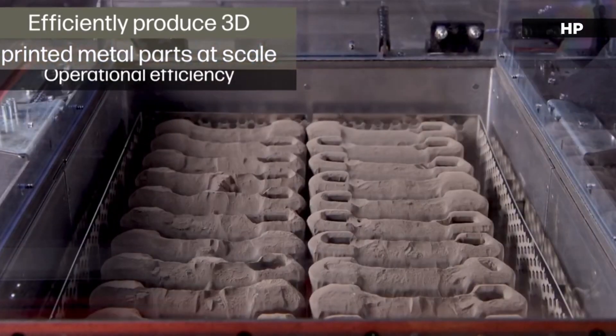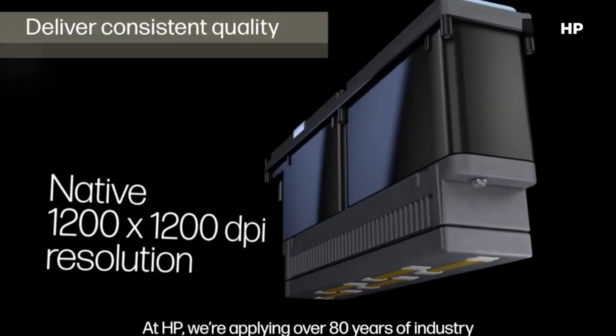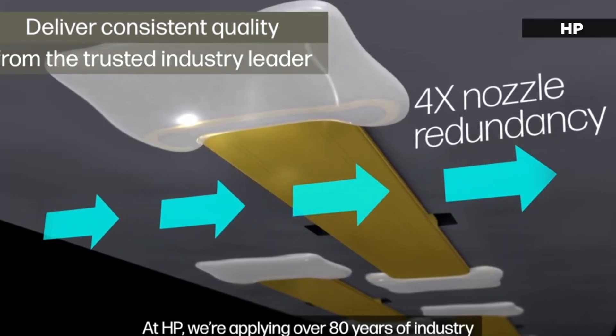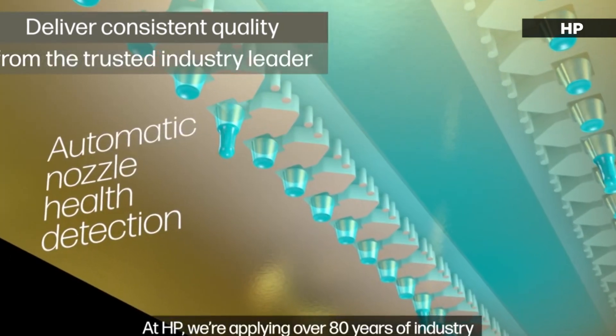The advanced latex chemistries developed by HP lend significant benefits to the binder itself, enabling stronger, greener parts, eliminating the need for de-binding, and yielding industrial production-grade quality.